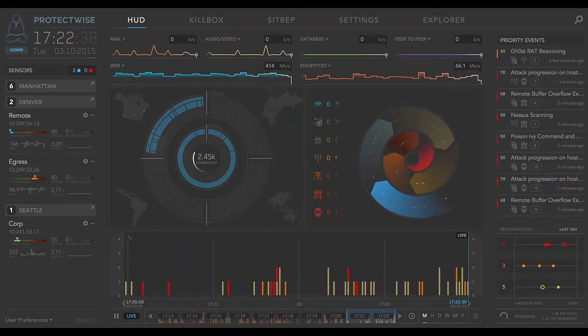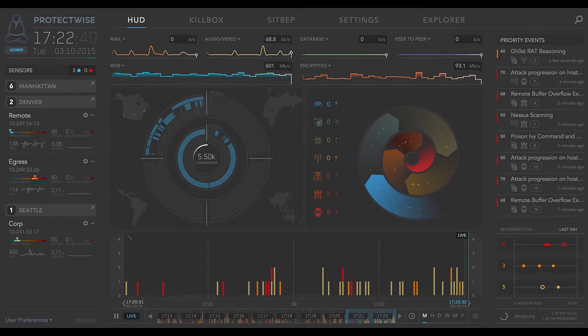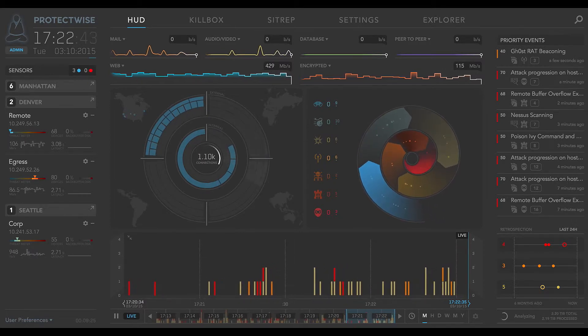ESG Lab participated in a hands-on demonstration hosted by ProtectWise of the ProtectWise Cloud Network DVR, deployed in live production environments. The ProtectWise heads-up display, part of the visualizer, provides a live, animated graphical representation of all activity detected in the network.